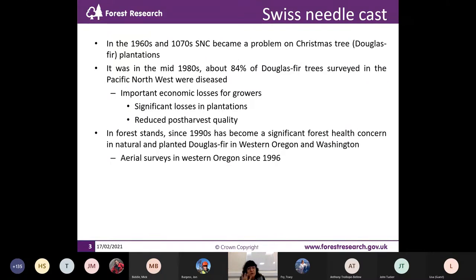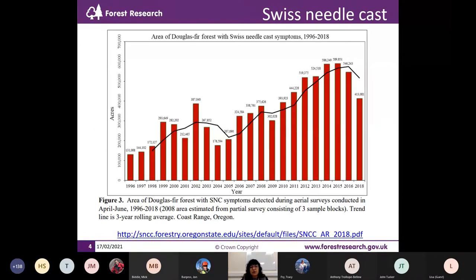Post-harvest quality was also reduced. Since the 1990s it has become an issue of concern, especially in Douglas fir in western Oregon and Washington. Aerial surveys started in 1996. This data — the link is provided — shows from aerial surveys conducted from 1996 to 2018 the incidence of Douglas fir forest with symptoms detected. The figures are in acres, not hectares. You can see how the number of infected trees is increasing progressively over time, and it is very climate driven.